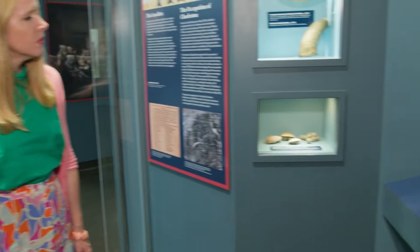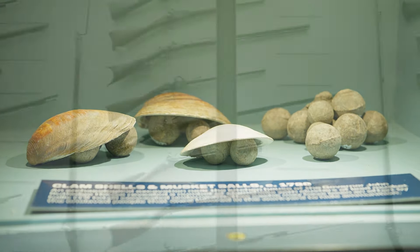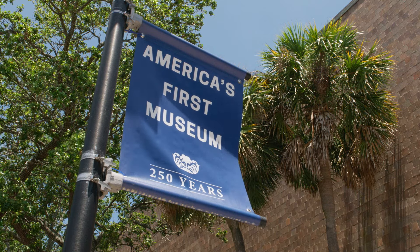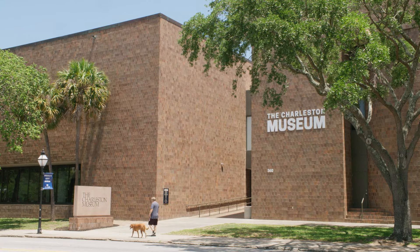Carl Borick, director of the Charleston Museum, is showing me some of those rare finds to give further context to life in Charleston for those who fought in the war. The Charleston Museum is located right between the lines — the British and American lines from the Siege of Charleston.